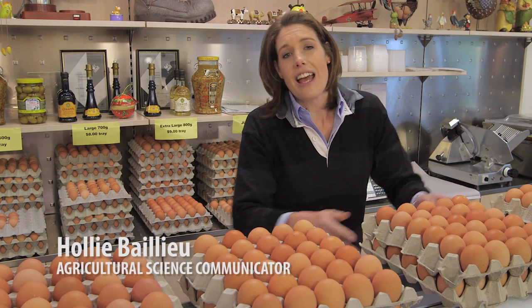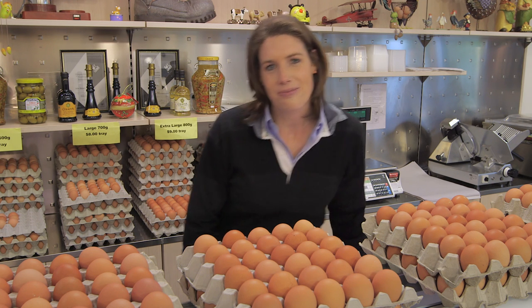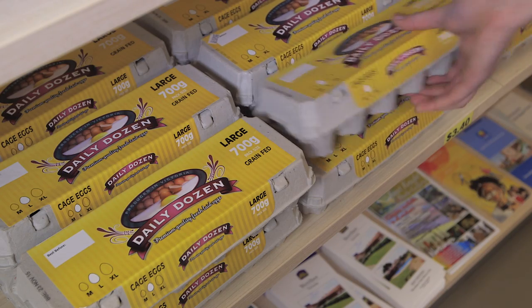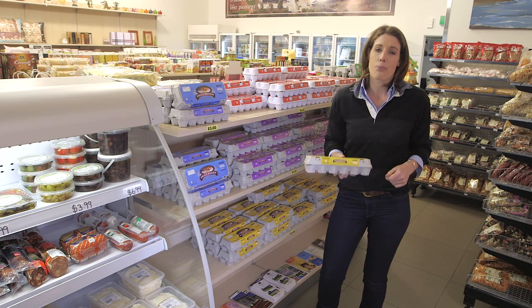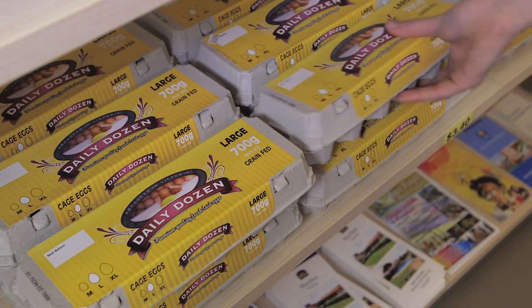With caged egg farming currently under the spotlight, I'm here today visiting Victorian farmer Brian Ahmed to get the real story behind caged eggs laid in Australia. Caged eggs account for over half the fresh eggs bought in Australian supermarkets, and us Aussies are eating more eggs than ever before. Without caged eggs, our Australian egg industry could not meet the current demand for the affordable nutrition that caged eggs provide. So I want to have a look at a well-run caged farm and see how it works.